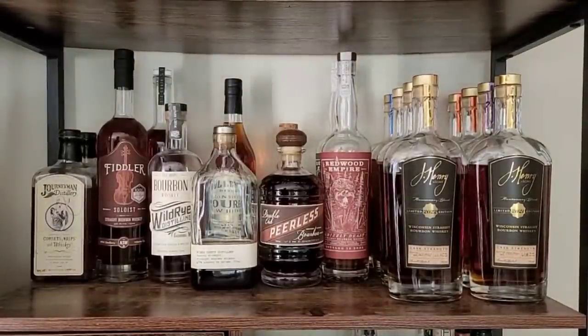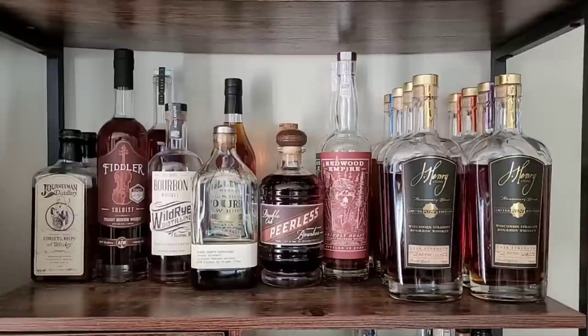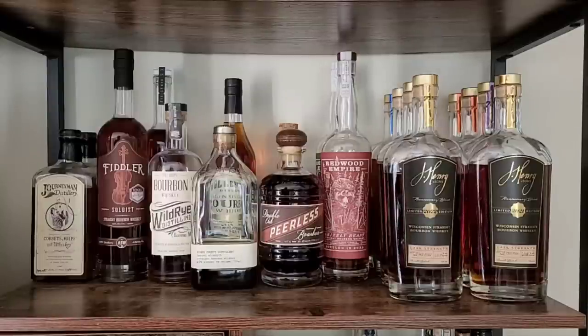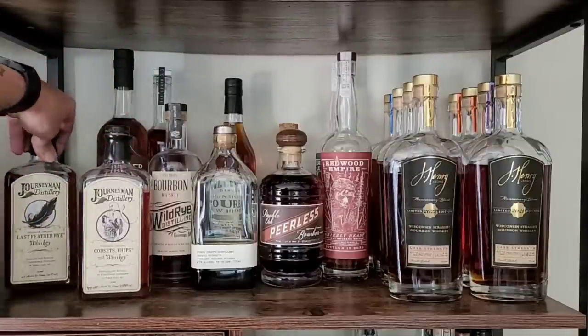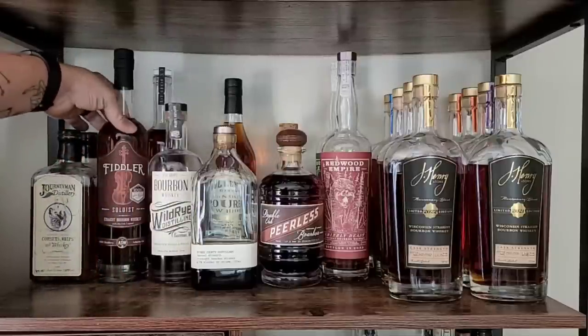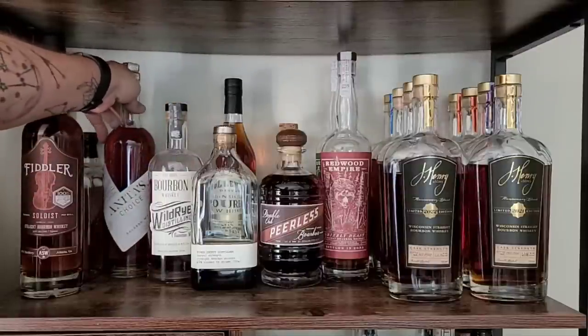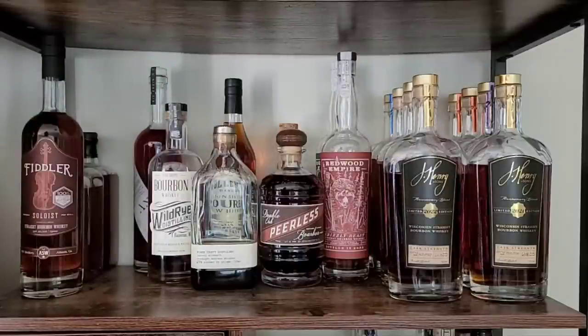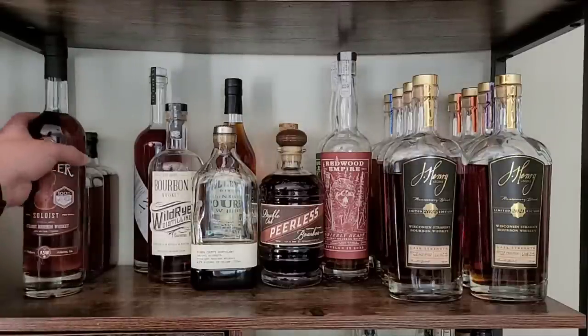This shelf is all craft distilleries — all their own juice, no sourcing on this shelf at all. We've got some Journeyman stuff: the Corset Whips and Whiskey, which is their wheated, and then Last Feather Rye from Journeyman — I like both of those very much. Then the Fiddler Soloist, which is ASW's own juice and absolutely out of this world. Then Anita's Choice, which is currently being contract distilled — technically sourced — but they are distilling this same exact juice in an identical still at their own facility now and aging it, so in the very near future it will be 100% their own and should stay exactly the same.